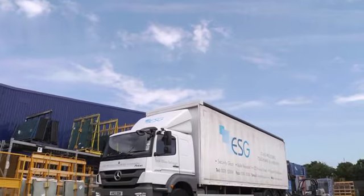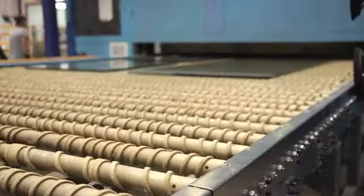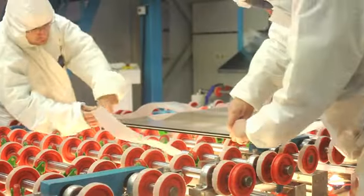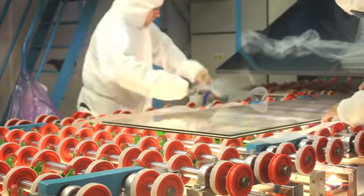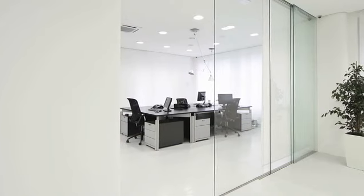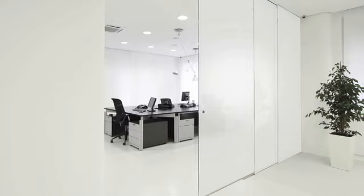ESG is one of the UK's leading technical glass processors. We provide innovative technical glass products, helping you, our customers, to satisfy the increasingly challenging requirements of building regulations and evolving legislation. With responsive architecture firmly at the top of its agenda, ESG has launched a suite of controllable glass system solutions.